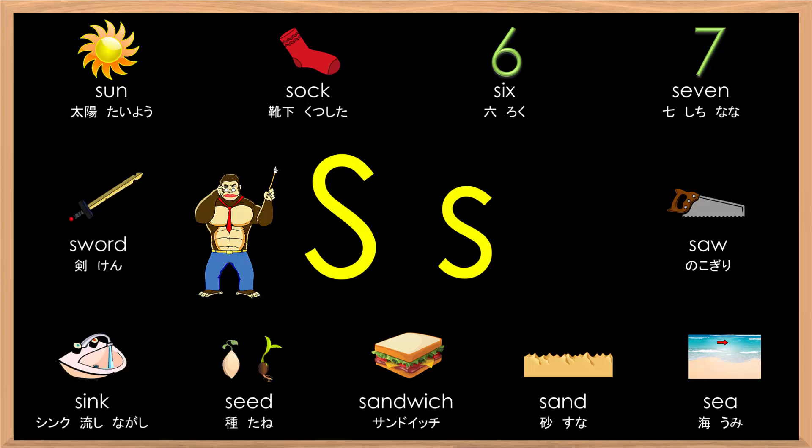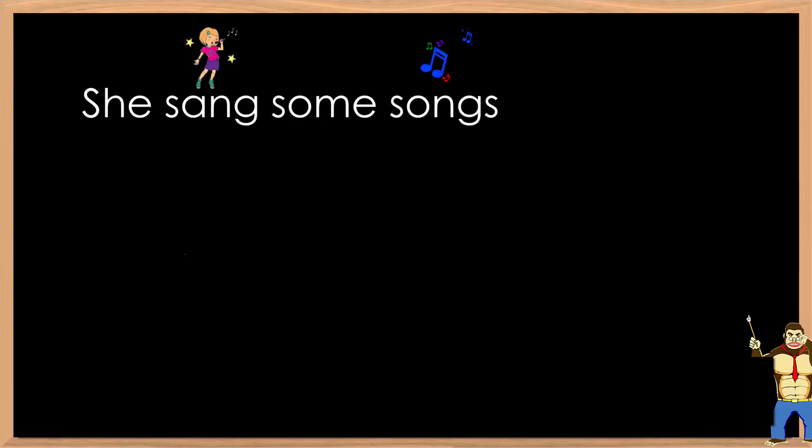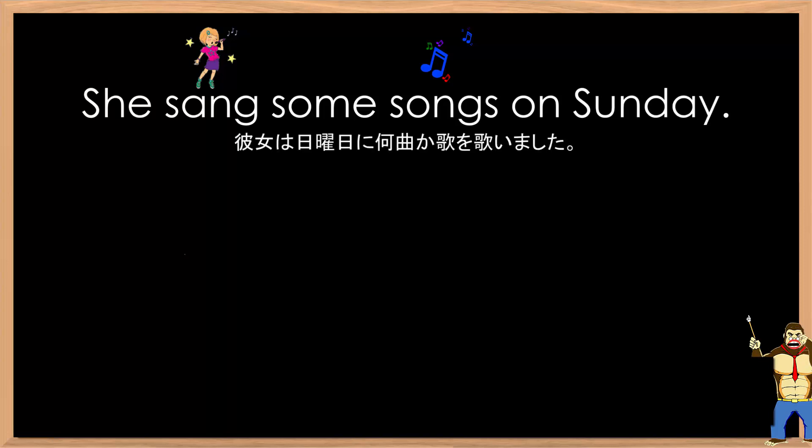Alright, let's practice some sentences. Let's begin. She sang some songs on Sunday. She sang some songs on Sunday.